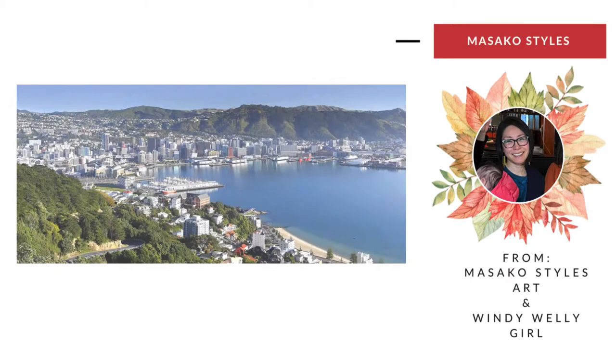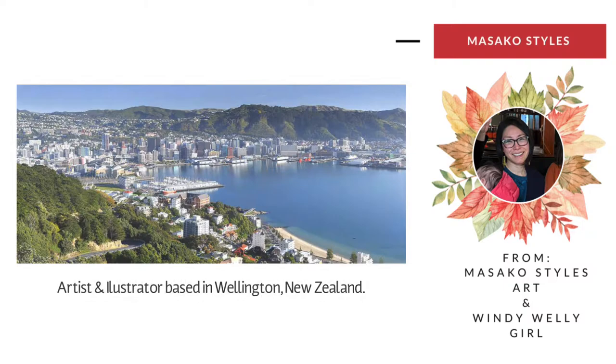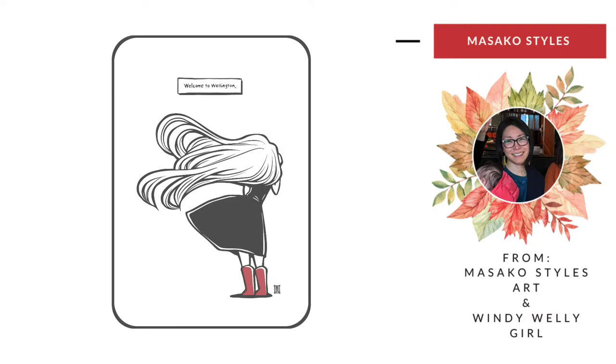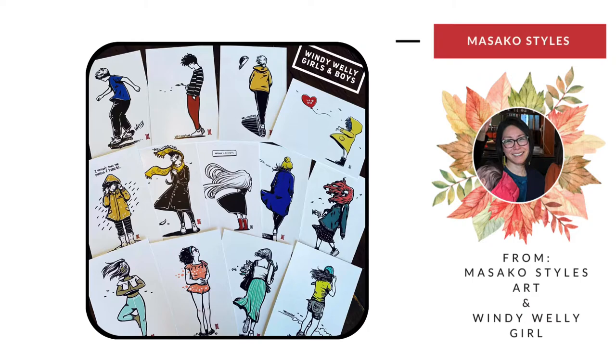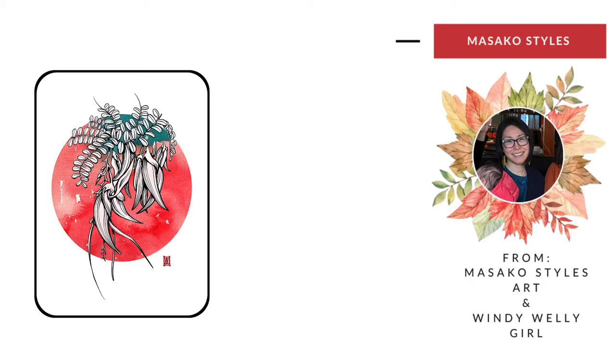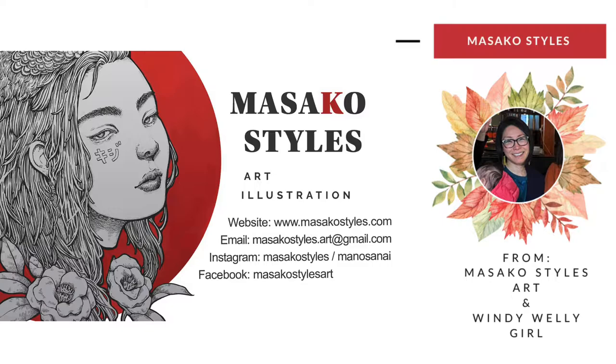Masako Styles is a Japanese artist illustrator based in Wellington. She has learned digital art in San Diego and has continued to create digital art as well as traditional art since then. After moving to Wellington, she was much inspired by the Windy City and created the first Windy Whaley Girl illustration around 2016. She has been creating the series of Windy Whaley Girl and Boy illustrations since then. She also loves drawing plants. Go to her website www.masakostyles.com — you can also find her on Facebook and Instagram.